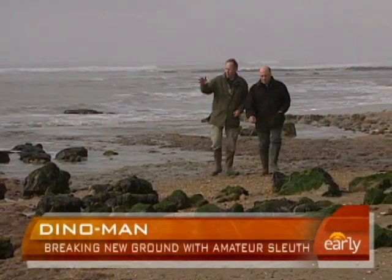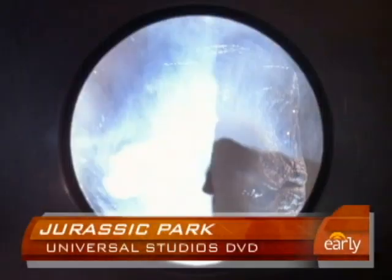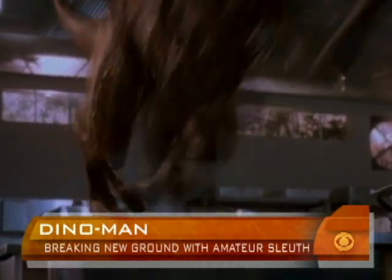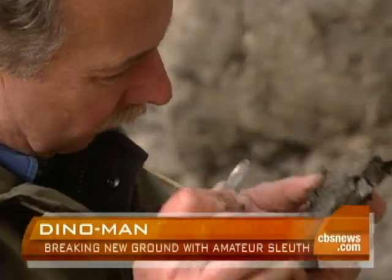Among the fossils he's found here are remains of what you've seen in the movies. They were called in the film Velociraptor, but they were actually a bigger representation of that animal. But the raptor he found here on the Isle of Wight was even bigger than the ones in the kitchen scene in Jurassic Park. Though bigger isn't Steve Sweetman's contribution to science.